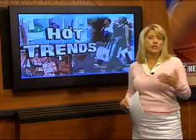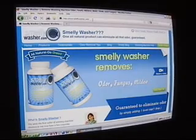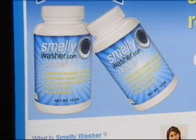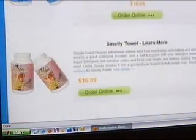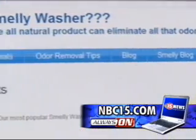Speaking of hot trends, last week I profiled two cleaning products called Smelly Washer and Smelly Towel. Just use a tablespoon in your washer and it won't smell like mildew anymore. I said per the press release that you can find them at Bed, Bath & Beyond. Apparently, that is beyond what they are doing. The company tells me that they are testing in 33 cities — Madison not one of them — but you can still buy the product online at their website, also under news links.